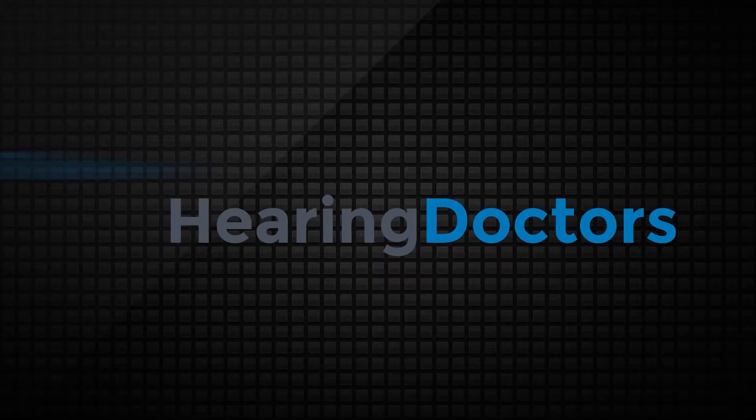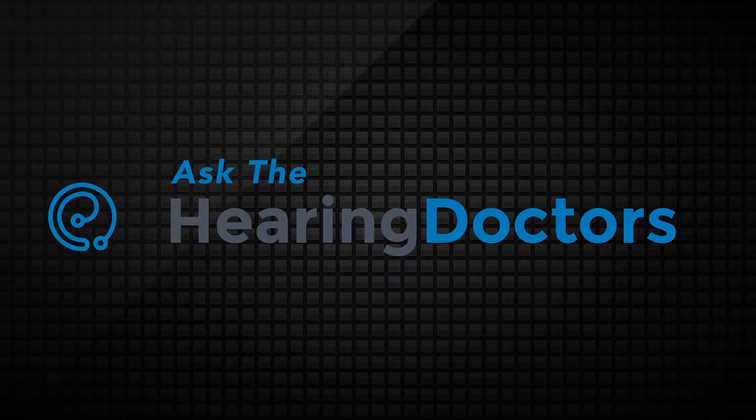The importance of speech testing — that's our topic today on Ask the Hearing Doctors. I'm Jim Cuddy and I'm joined today by Dr. Ashley Wilcox and Dr. Adriana Martino, Doctors of Audiology with Hearing Doctors, the Washington DC area's highest rated audiology practice with over 1,500 five-star reviews. So we're always talking about testing for hearing. Today we're talking about speech testing. What is the purpose of speech testing?